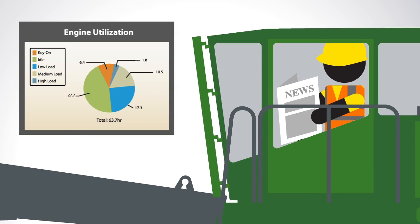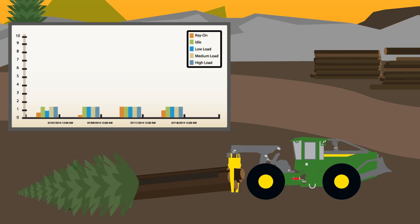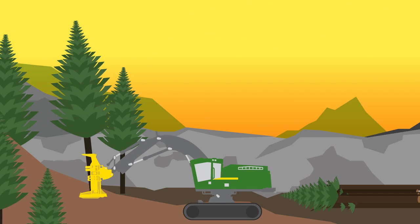Or whether machines are spending too long with their engines idling, wasting fuel. Engine load monitoring data can tell you a machine is at the limits of its capabilities, so you can quickly replace it with something more efficient.